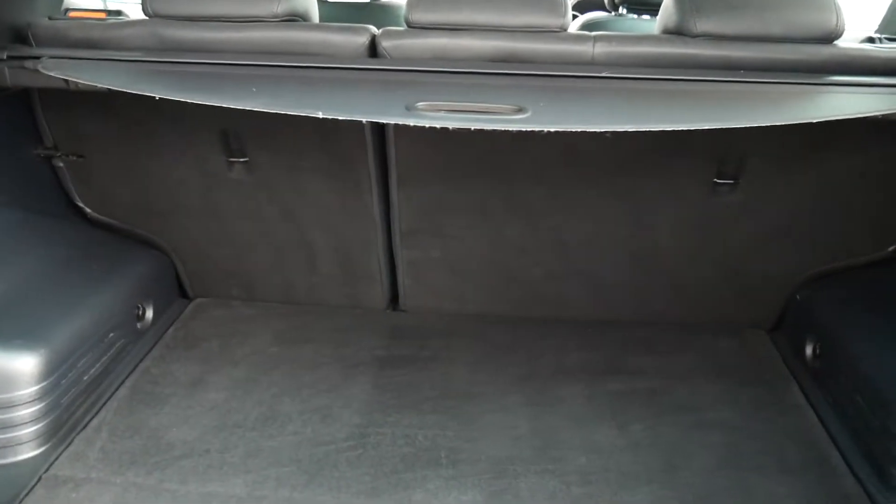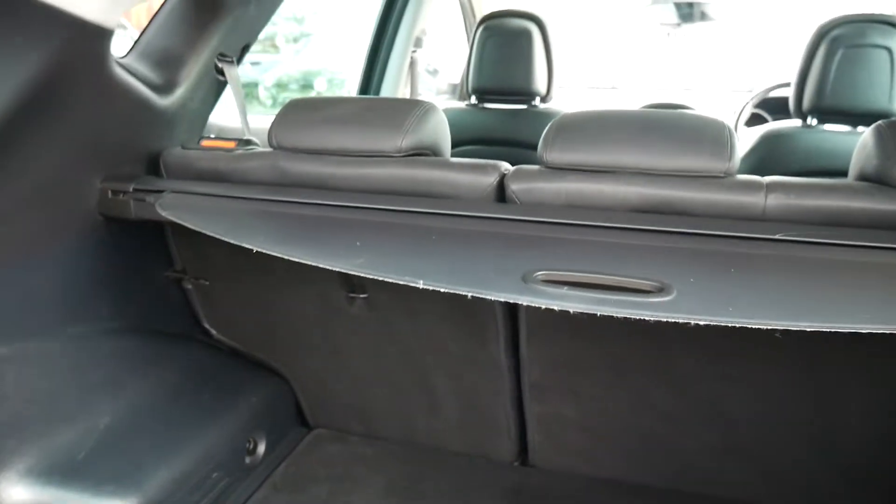Great family-sized car as you can see. Great boot with 60-40 split rear seats. You've got a tonneau cover there keeping everything nicely out of sight, plus a power socket and courtesy light.